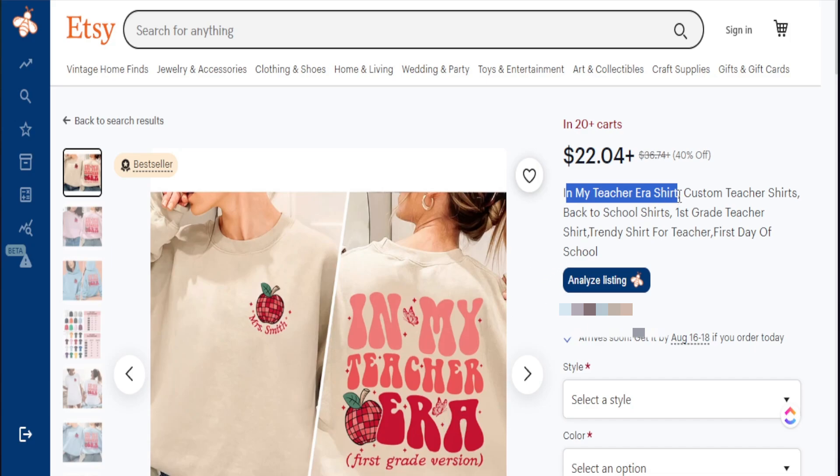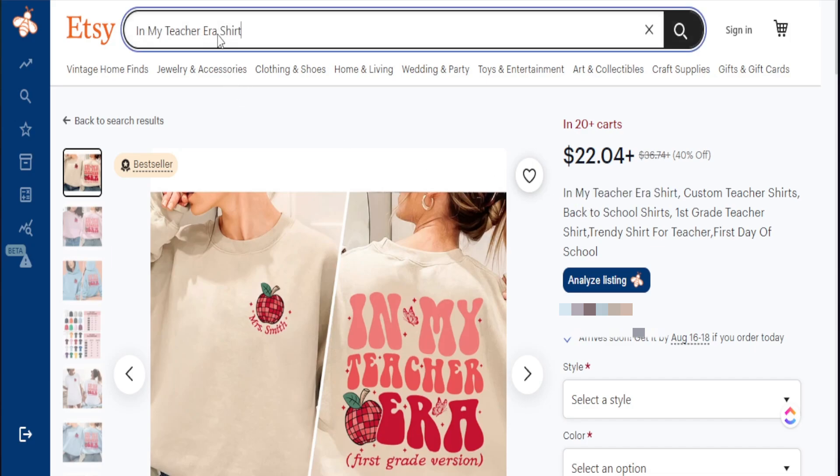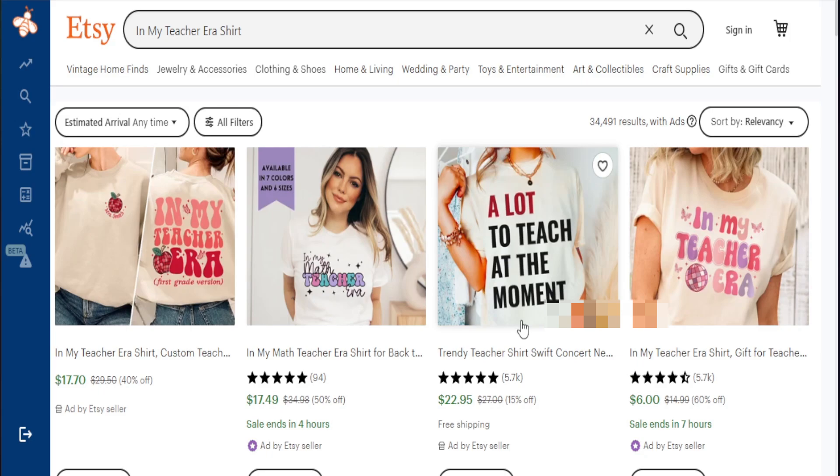I can go back into the Etsy search bar and instead of just searching 'teacher shirt,' now I want to be hyper-focused on what type of teacher shirt I'm looking for, utilizing this particular phrase — 'in my teacher era.' And as you see here, the level of competition for this shirt dropped down to 34,000. Even in this space, based on the level of demand, I think we can still sell here, but notice how it's not as much as with the broad term 'teacher shirt,' which had almost a million results.